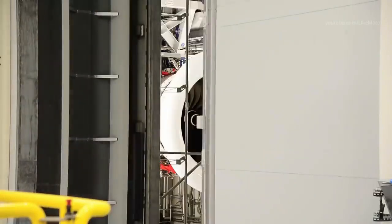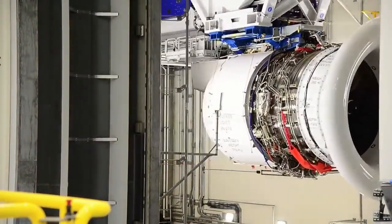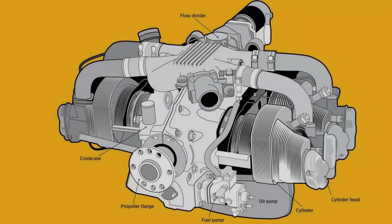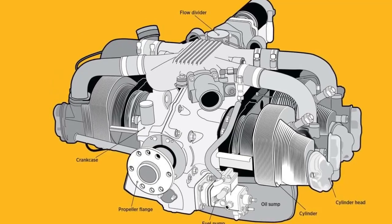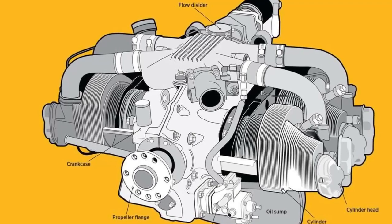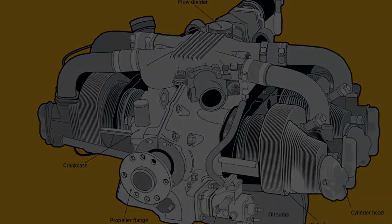Although there are these limitations, piston engines remain an important part of the aviation industry and are likely to continue to be used for many years to come. Advances in technology, such as fuel injection and electronic engine control systems, have made them more efficient and reliable than ever before, and they continue to be a popular choice for small to medium-sized aircraft.